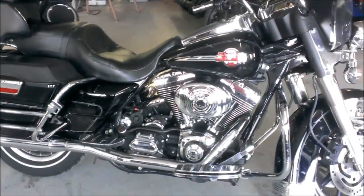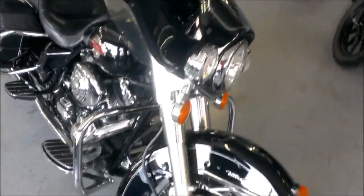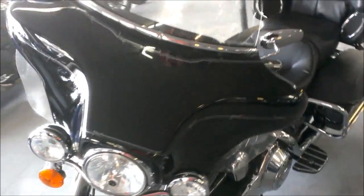We've got a 2006 Harley-Davidson Ultra Classic Electroglide FLHTCUI for sale. This has an 88 cubic inch fuel-injected motor.